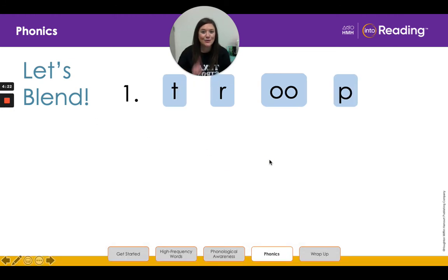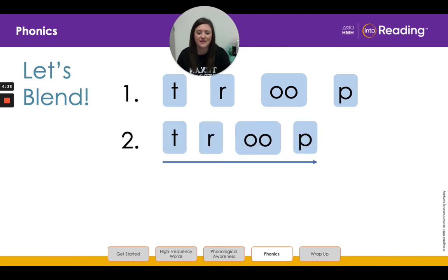Let's do one more. Look at the letters in line one and say the letters and the sounds with me: T, T, R, R, O, O, O, O, P, P. All right, let's slide the letters T-R-O-O-P closer together in line two. Listen as I slowly blend the sounds and then read the word: T, R, O, O, P, troop.